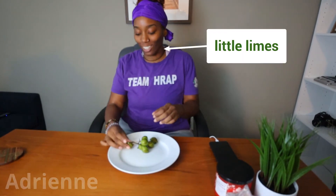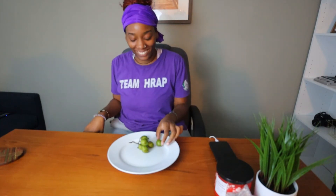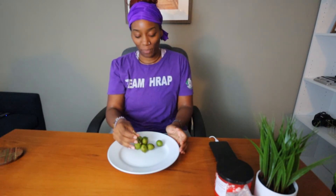Okay, so what does it look like? What do you think of it? She says it looks like little limes. Well, that's an interesting observation — they're so cute! How do you think you eat that?